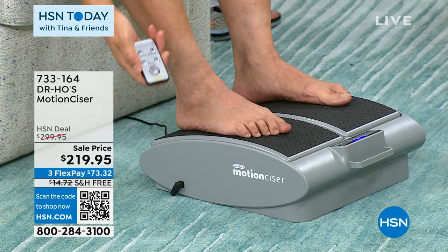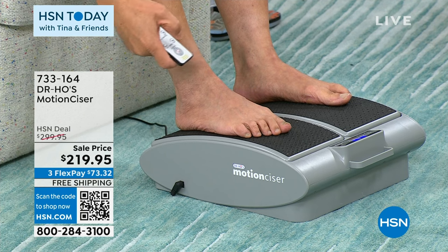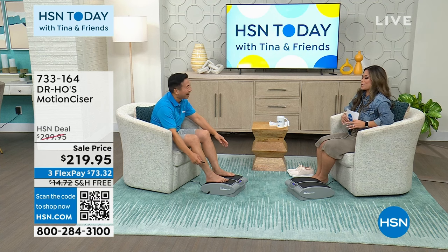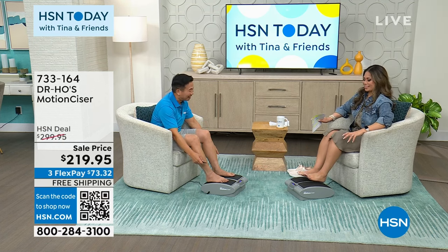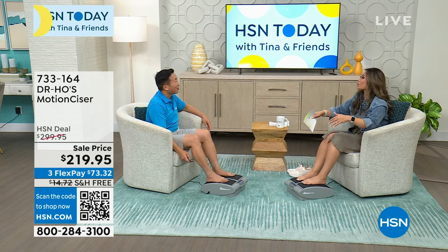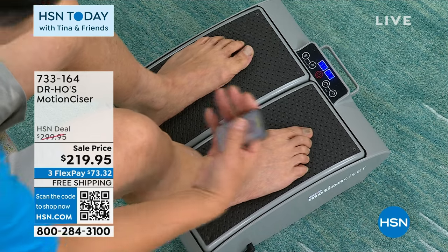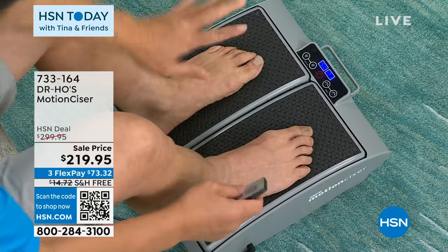The Motion Sizer comes with a remote control with 10 levels of speed. Dr. Ho told me to wait until we were on air to put my feet on — and now I know why. It's warm! My feet are always freezing in the HSN studio. You get that nice vibration and deep heat therapy that warms up the bottom of your feet. Your toes get nice and toasty. At the lower speed, it pivots your ankle up and down, simulating the motion of a slow walk.